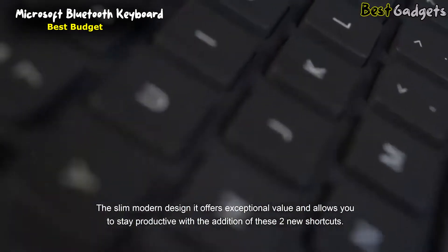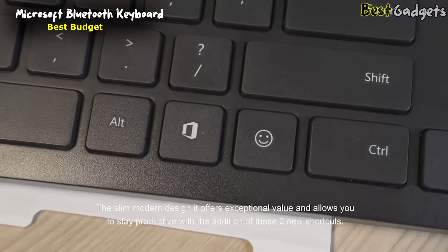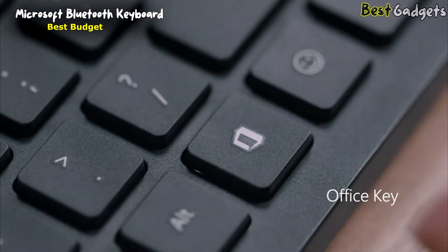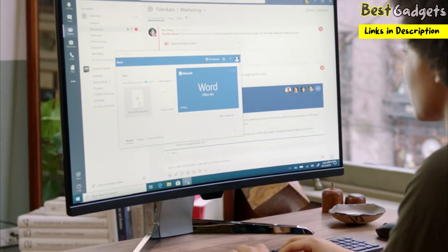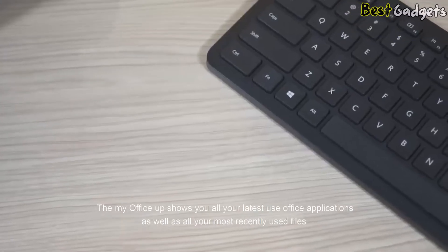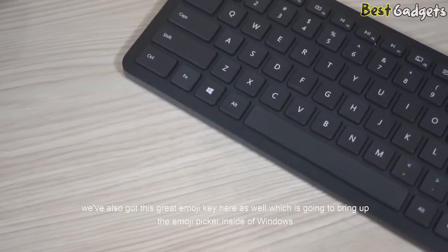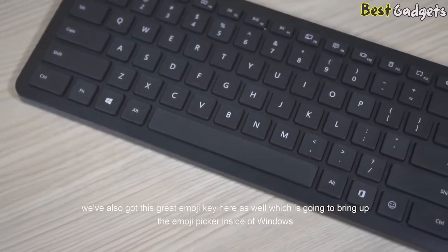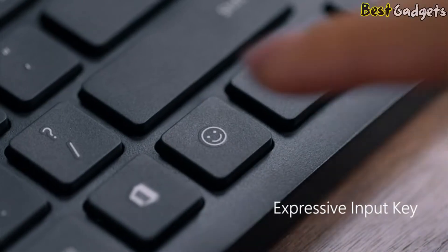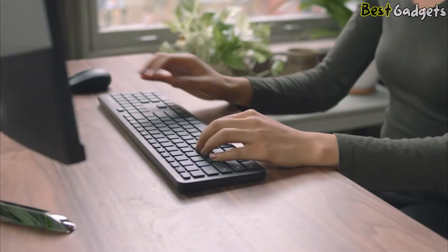The slim and modern design offers exceptional value and allows you to stay productive with the addition of two new shortcuts. First is the Office 365 key, which will bring you right into the My Office app in Windows 10. The My Office app shows you all your latest used Office applications as well as all your most recently used files. You'll also get a great emoji key, which brings up the emoji picker inside of Windows — we all know how much everybody loves using emojis these days, and this is going to make it easier when you're using this keyboard.